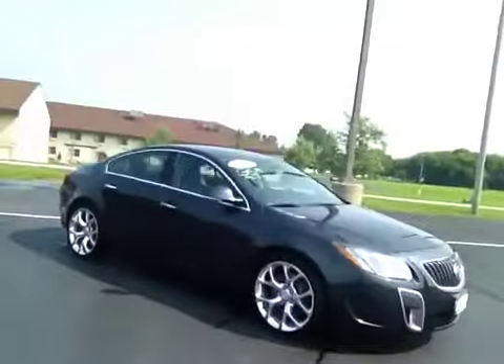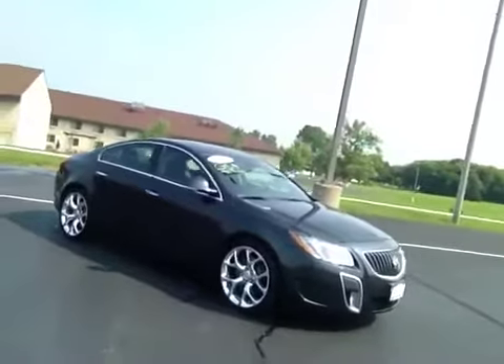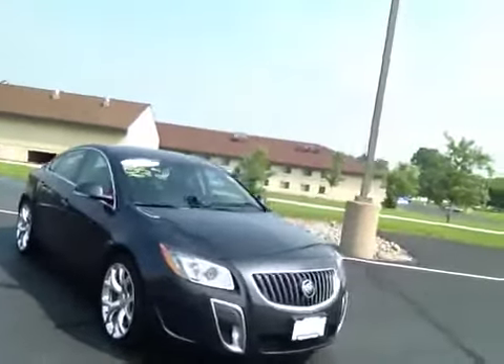Hello Kasich, Ryan Miller from Berksham here. This is the 2012 Regal GS that you were interested in. We do have the 2.0 turbo in here, also the 6-speed manual transmission.